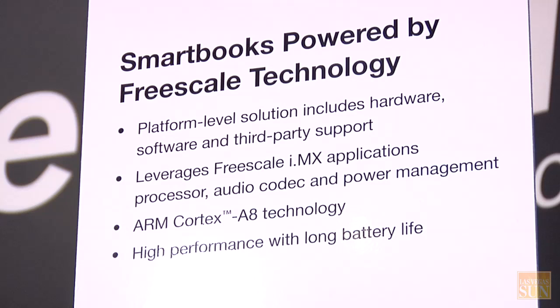This product is a marriage between a smartphone and a netbook, which is why we call it a smartbook. The system runs on Linux OS, and we want to target a retail price of approximately $200 or less.